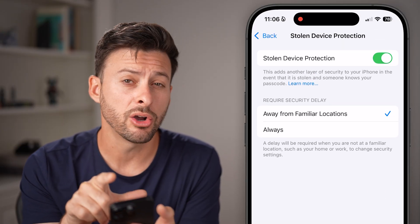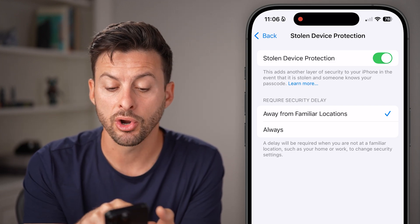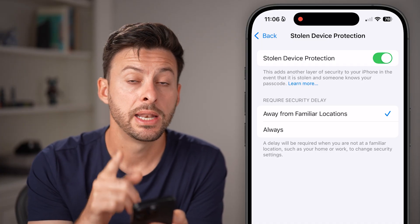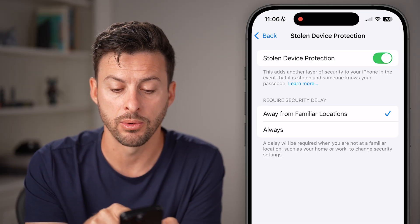You'll be able to see you can toggle it off at the very top. However, it says 'Require Security Delay if you're away from familiar locations' or 'Always.' Keep in mind, this is a 60-minute, or one-hour, delay.